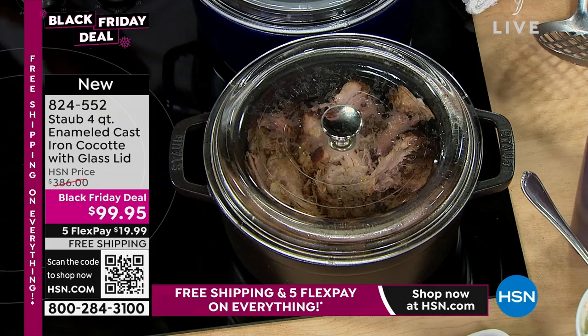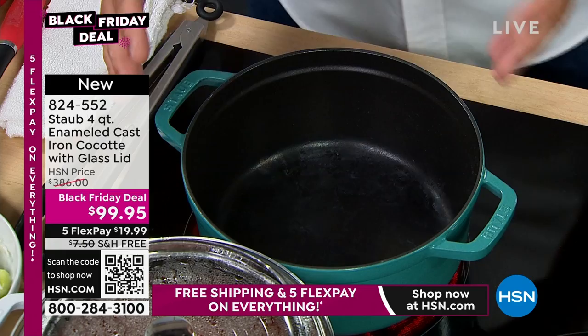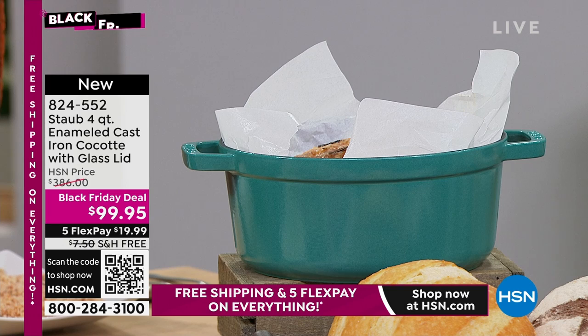The inside of the cocotte has almost a rough texture — it's not smooth. There are hills and valleys inside on the bottom. The enameling on the outside is a thin enameling, which means it's not going to chip or crack or peel. Everything is sourced, designed, crafted, and built in France. This is just an unbelievable cookware.